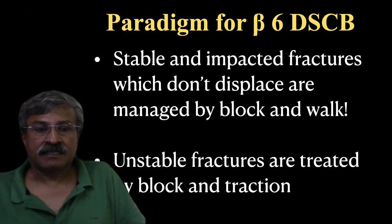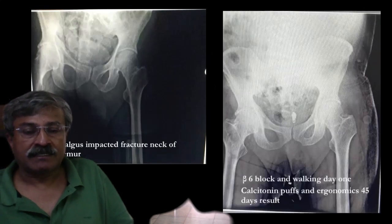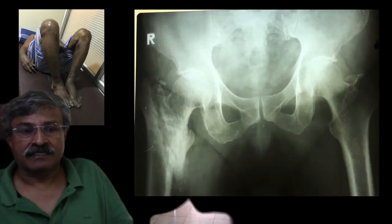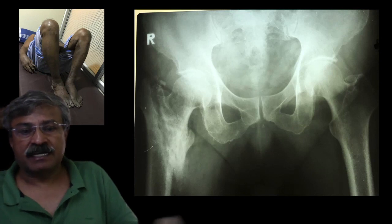The paradigm is: if the fracture won't displace or the shortening will be acceptable, we give a block and ask the patient to walk with a walker. If the fracture is unstable and will result in a large amount of shortening or an unacceptable deformity, we give traction. You can see a valgus-impacted neck-of-femur X-ray treated by block and calcitonin puffs, with union at 45 days. Here is another trochanteric fracture where the patient accepted shortening, and the X-ray at three months shows abundant callus — approximately 2.5 centimeters of shortening.